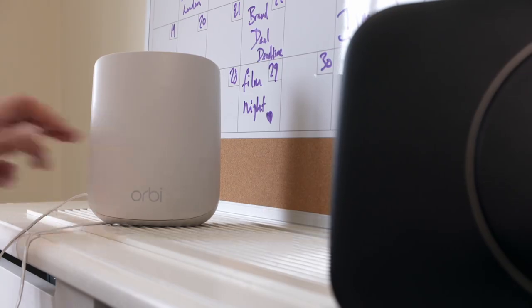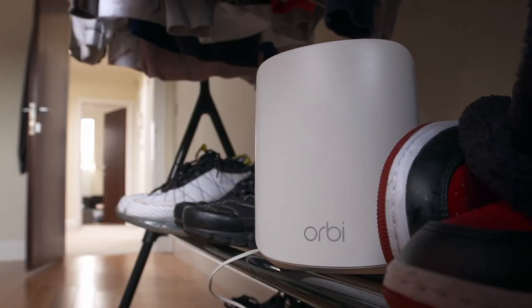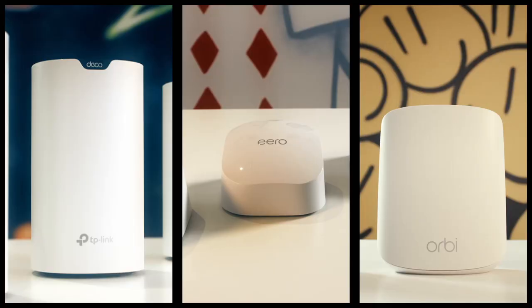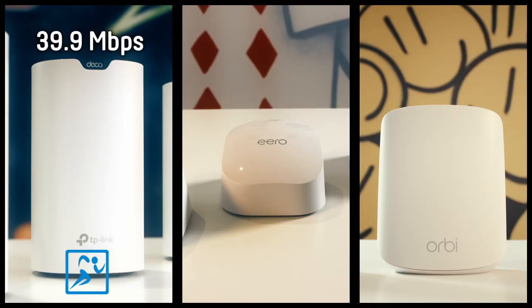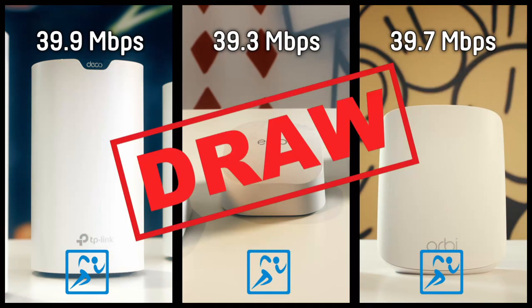Two impressive results so far. Can the top-priced Orbi also achieve top marks? It's 39.7 for the Netgear Orbi, which puts it in the middle of the three. While the TP-Link marginally shaded my speed test, all three meshes performed so incredibly well, I'm calling this round a rather remarkable draw.